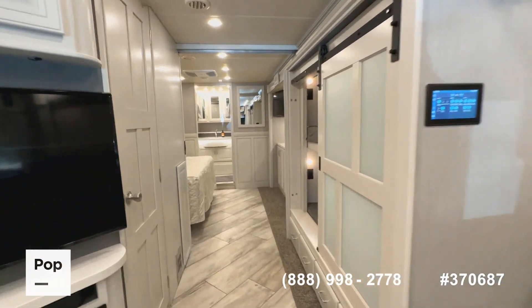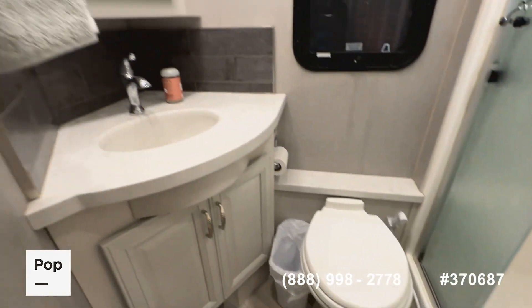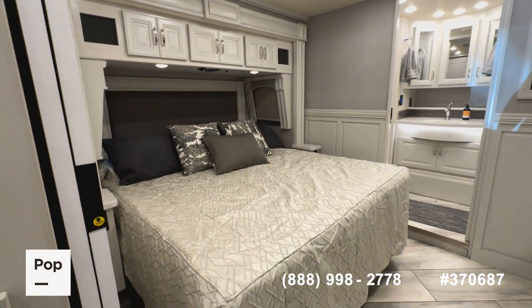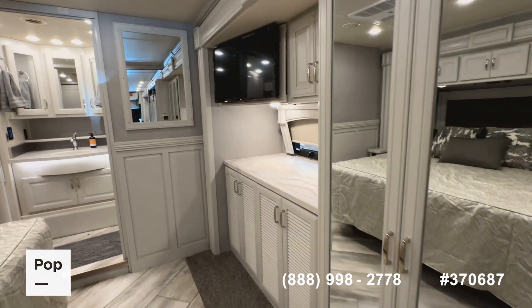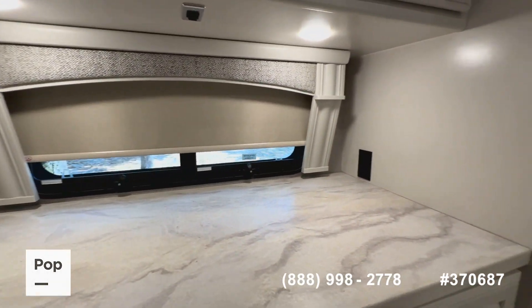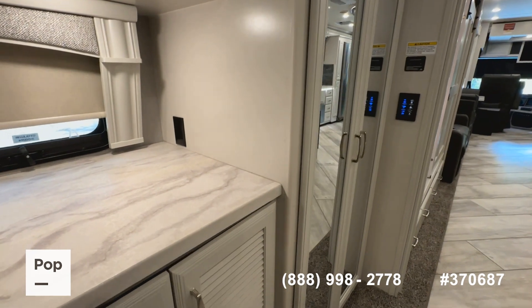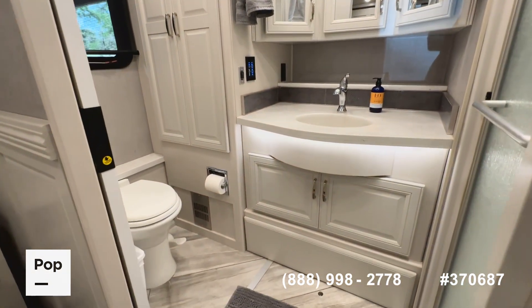The coach has an Aqua-Hot system and is a two-bath unit. The first bathroom is mid-cabin with a full shower, medicine cabinet, and continuation of the premium solid surface countertops. Heading into the master bedroom there's a privacy door, king-size bed in the slide-out, beautiful overhead cabinets, and really nice built-ins everywhere. There's a large closet and, for premium long trips or full-time living, a side-by-side washer and dryer — not a combo unit — so you can truly do laundry. More MCD shades throughout.